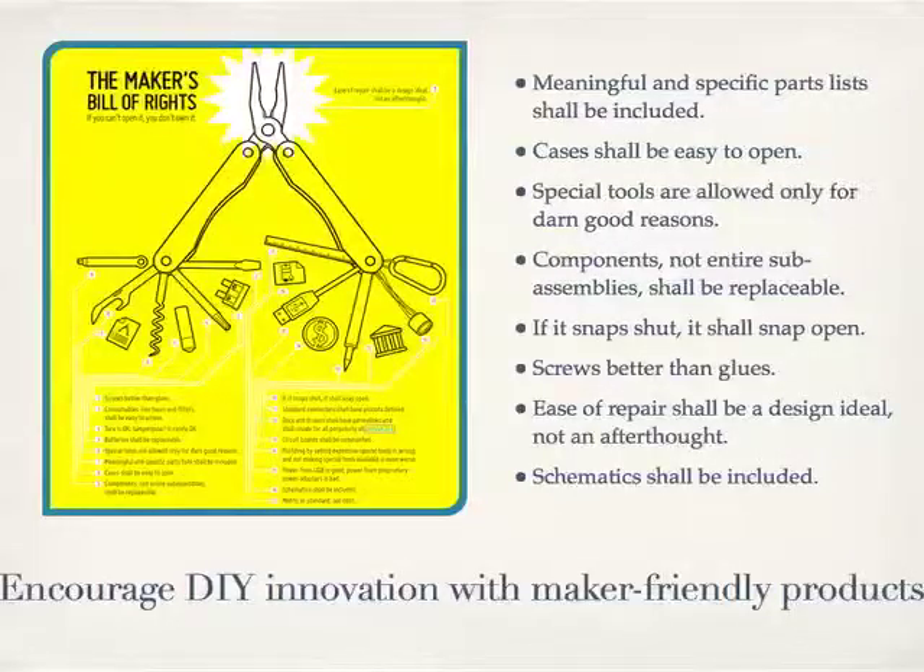What I want is to be able to work with companies that give me things that allow me to innovate with them. We ran this thing called the Maker's Bill of Rights in Make Magazine — it's a list of things a smart company would do to work with makers. A few of the key items: meaningful and specific parts list shall be included; cases shall be easy to open; special tools are allowed only for darn good reasons; components, not entire subassemblies, shall be replaceable; if it snaps shut, it shall snap open; screws better than glues; ease of repair shall be a design ideal, not an afterthought; schematics shall be included. We want to encourage do-it-yourself innovation with maker-friendly products.